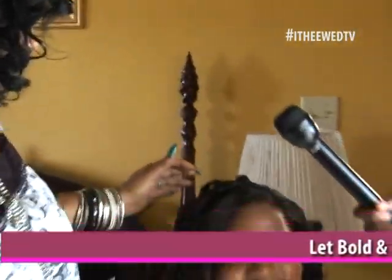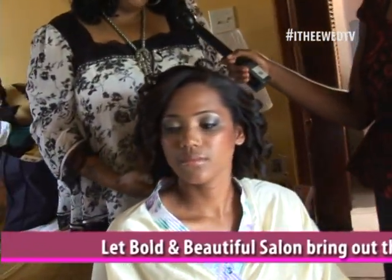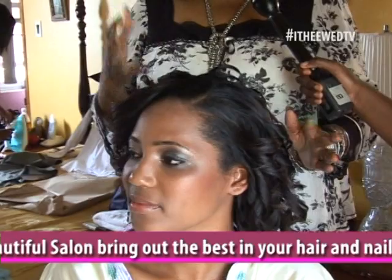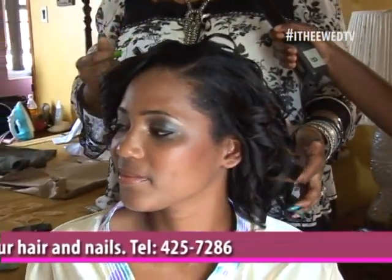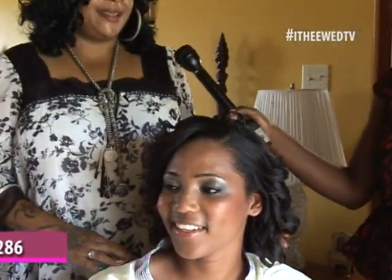My name is Michelle Allen. I have a salon named Bowling Beautiful, hair and nails. I gave her a Beyoncé curl because she had that Beyoncé look. When I got the call about her, they told me how she looked, and they said she had long hair, so I said Beyoncé curl. Then when I came and I saw her and she's so beautiful, I said yes, the right curl for her.